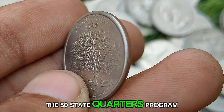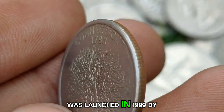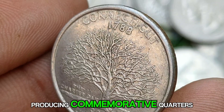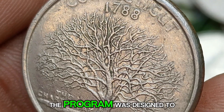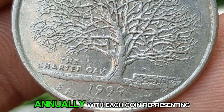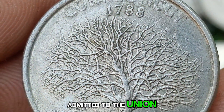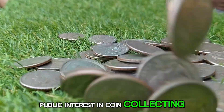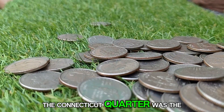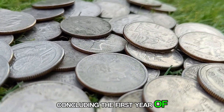The 50-state quarters program was launched in 1999 by the United States Mint, producing commemorative quarters that would highlight each of the 50 states. The program was designed to roll out five quarters annually, with each coin representing a different state in the order they were admitted to the union. It was the largest numismatic initiative in the United States, and it played a significant role in rejuvenating public interest in coin collecting. The Connecticut Quarter was the last coin issued in 1999, concluding the first year of this extensive program.